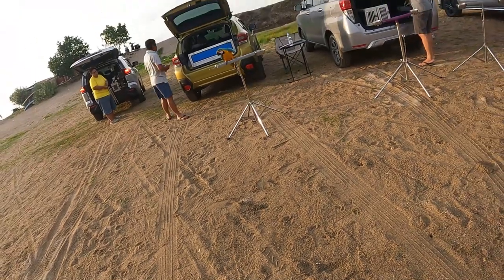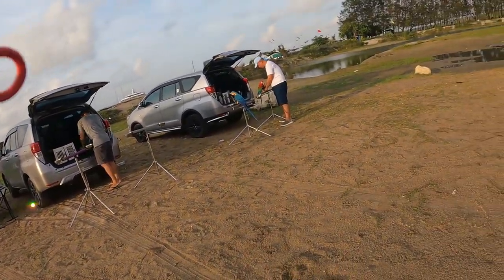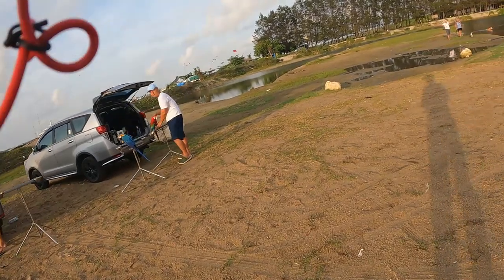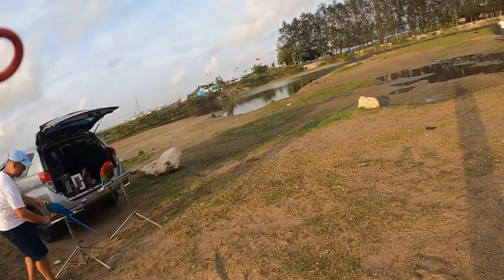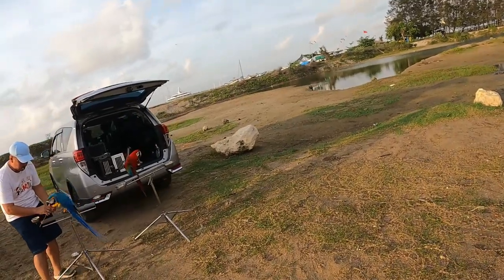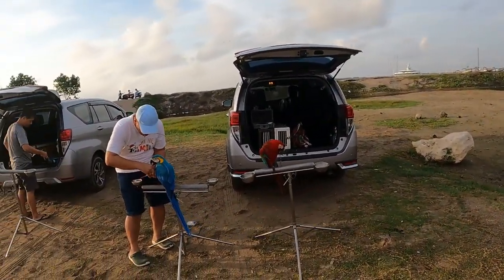I hope you like this video of Mercasari Beach and Semawang Beach at Sanur. Leave it in the comments if you like this style of just walking around video. Thanks for watching — don't forget to like, subscribe and all that. Hopefully I'll see you on the next video. Bye.